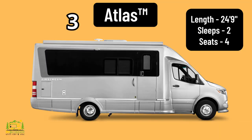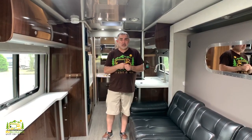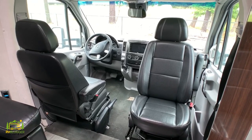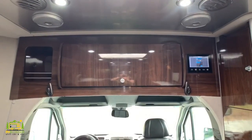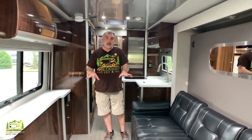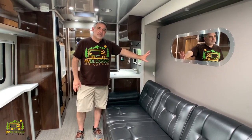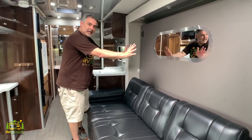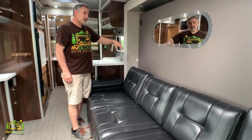Here we are inside the Airstream Atlas, one of their touring coaches. This Class B RV is 24 feet long but feels much, much bigger inside. Starting from the front, there are two captain's chairs that both swivel around, with a spot for a table up front for dining. Above is storage and the RV's control panel. In the main living area, this is the only Airstream that actually has a slide-out, located where the Murphy bed is — and it's already slid out. There's a nice comfy couch here that converts into a Murphy bed.